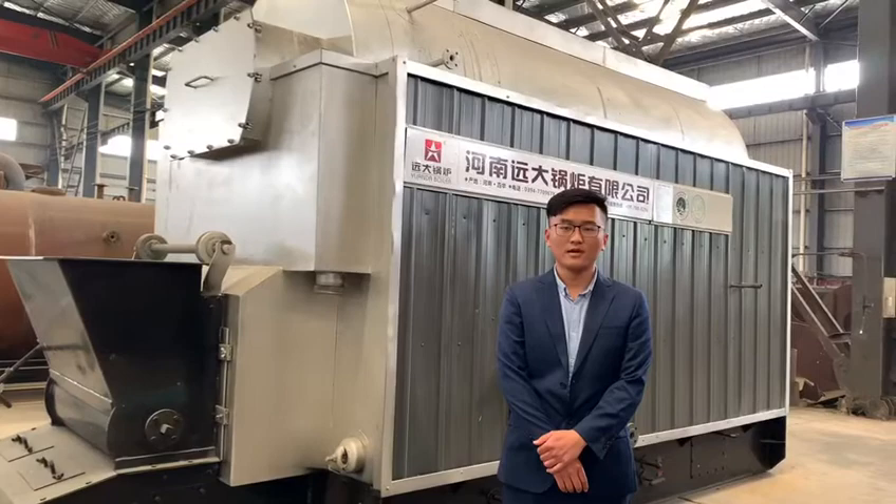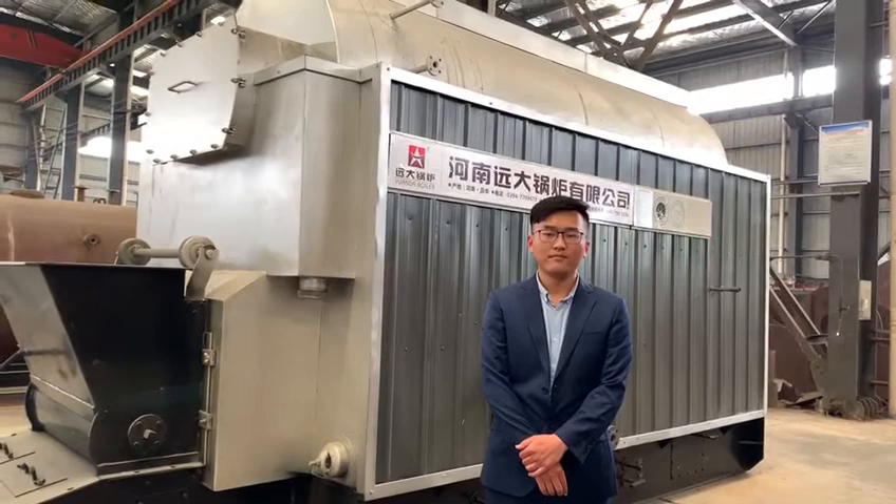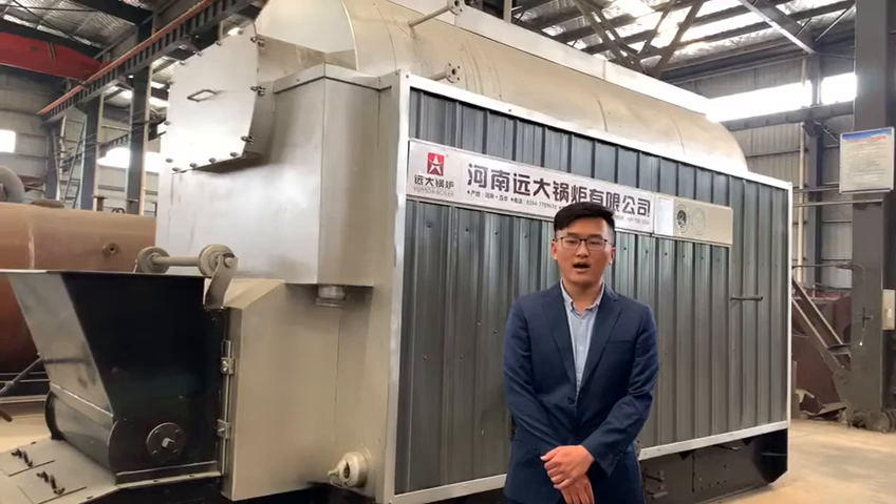It's a three-pass fire tube and water tube structure boiler. The fire tubes are spirally corrugated fire tubes designed in the boiler drum. Water tubes are designed at both sides of the boiler drum, which makes a wing shape.